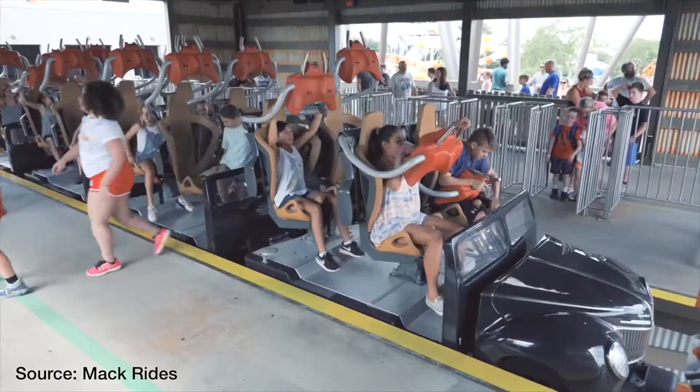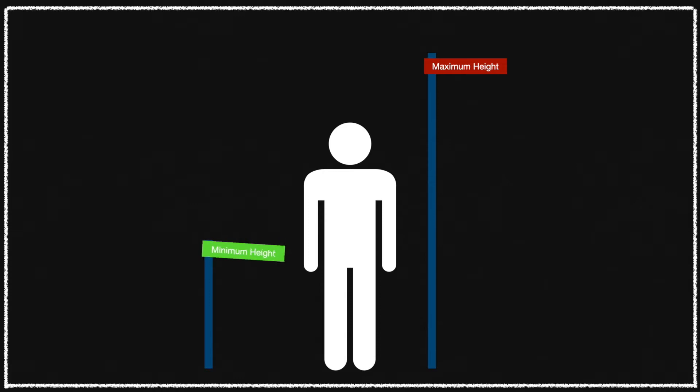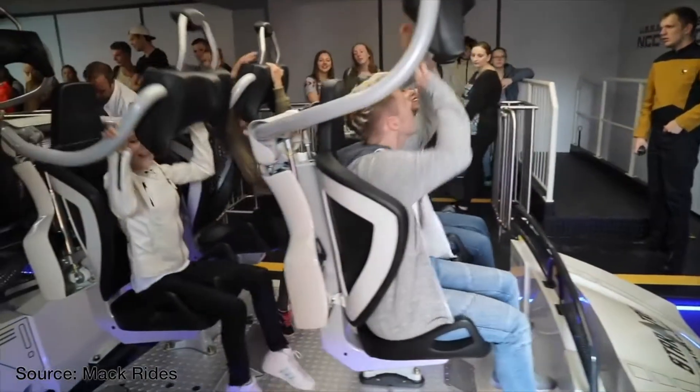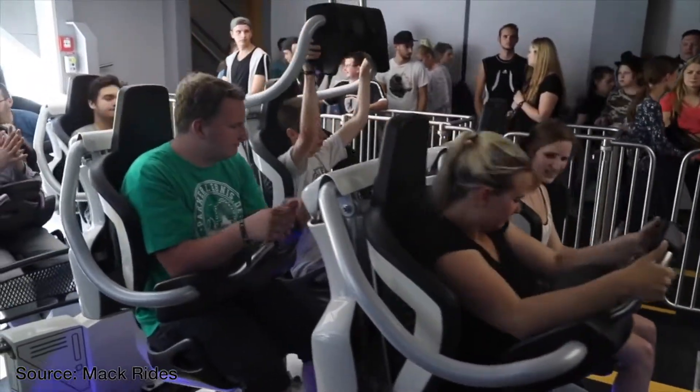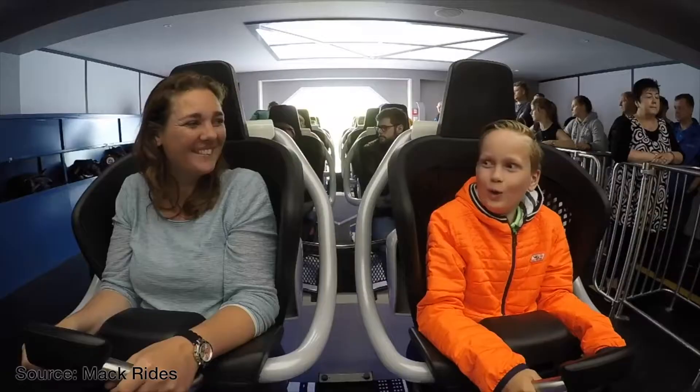The manufacturer is also responsible for specifying minimum and maximum height restrictions. Restraints and ride vehicles should also be designed in a manner that limits the ability of guests to reach outside of the ride vehicle in the first place.